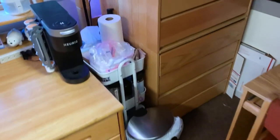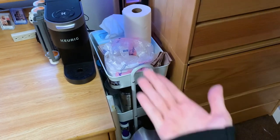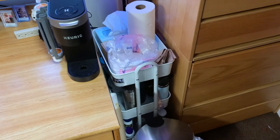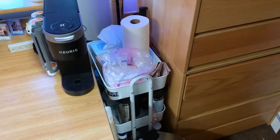I feel like this is another huge college essential, especially if you're living with roommates: a three-tiered rolling cart. It really does come in handy. I just have a bunch of random stuff here.